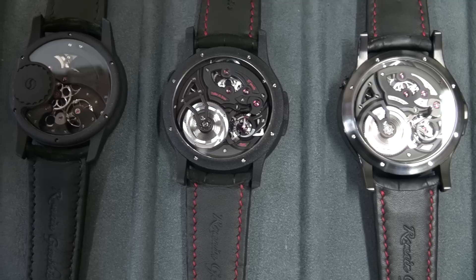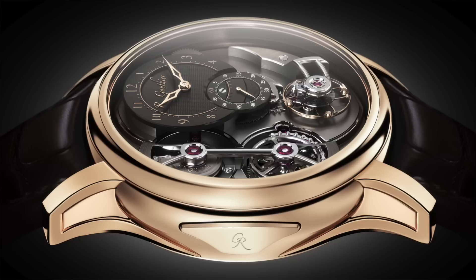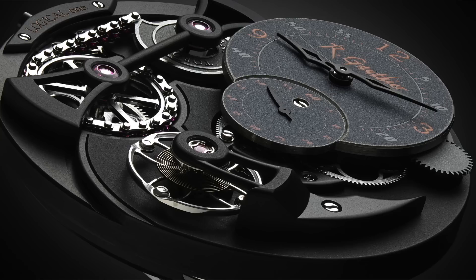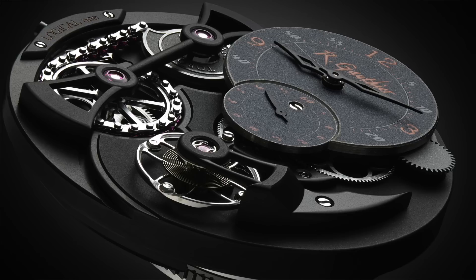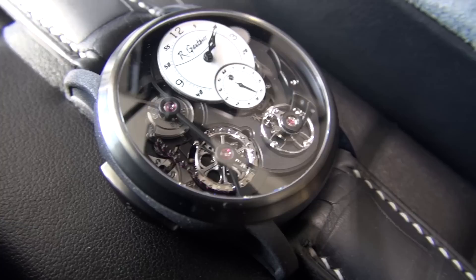We have stainless steel components, copper, brass, titanium, German silver — all working inside. And this doesn't even account for the various graining, snailing, brushing, and black polishing applied as well. It really is an impressive feat of not only engineering but decoration — utterly mesmerizing. The degree of detail and time spent is phenomenal: it takes 20 hours alone just to hand-finish the barrel bridge, for example, and the total amount of time is about 90 hours for just the finishing of all the components.